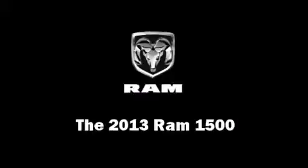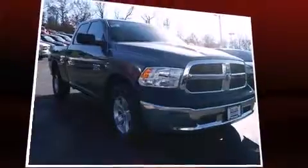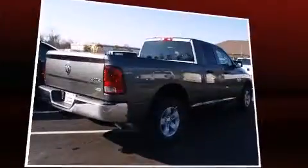This four-door, five-passenger truck is ready to drive off the showroom floor. It features four-wheel drive capabilities, a durable automatic transmission, and a powerful eight-cylinder engine.